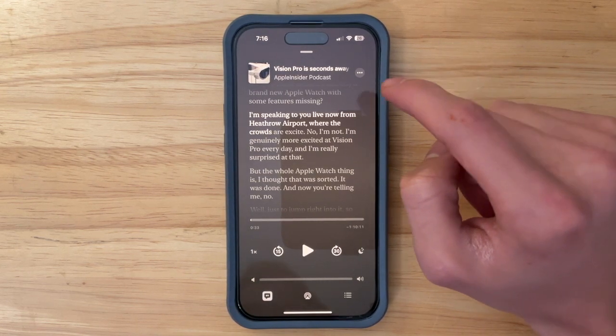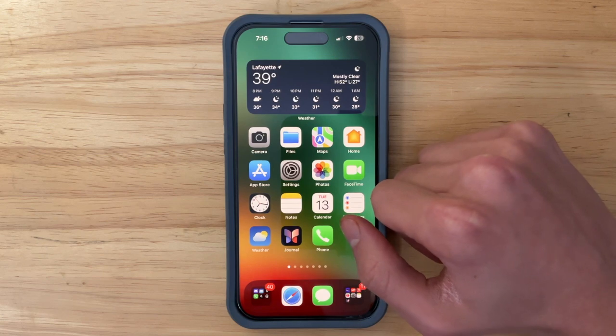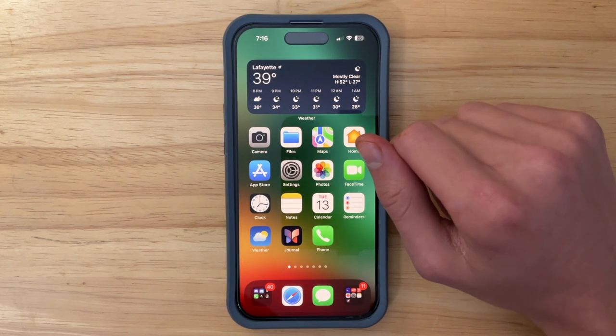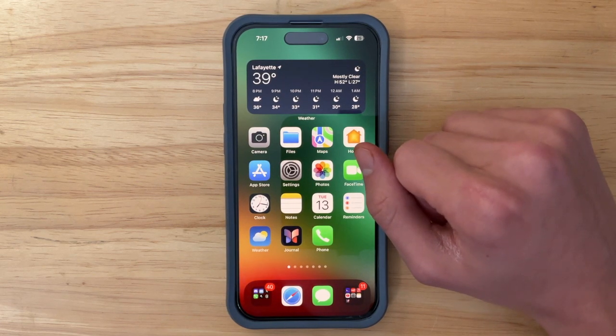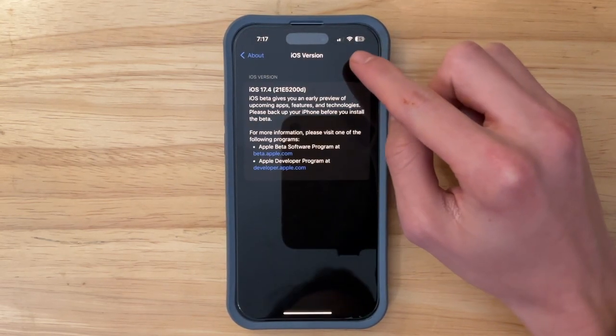I was not able to cover some beta 2 stuff — I'm sorry about that, I was pretty sick last week. Once again, I'm sorry I couldn't do a video about iOS 17.4 beta 2.